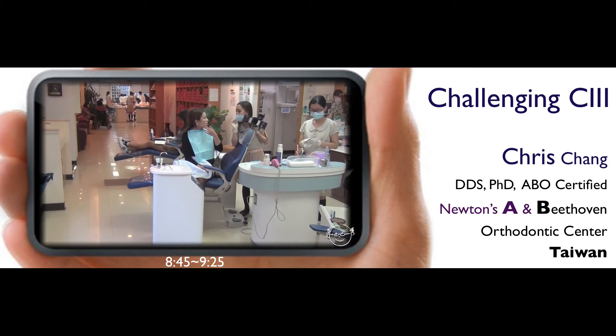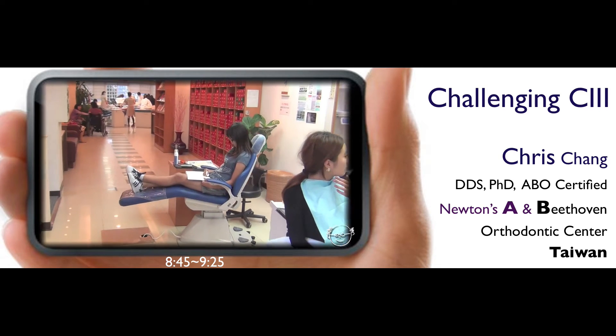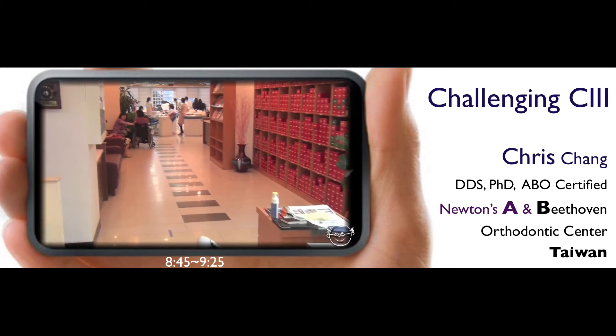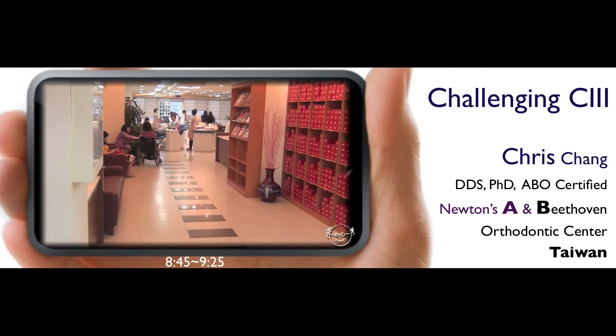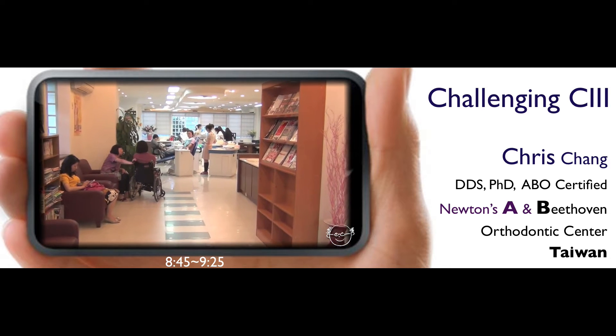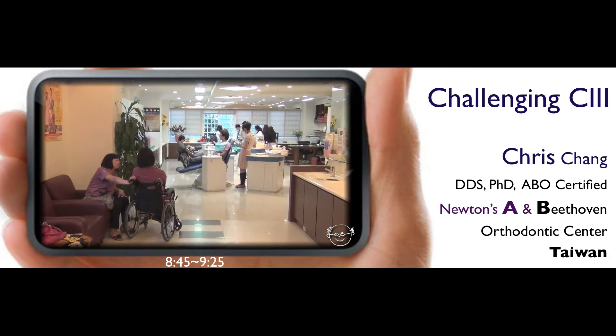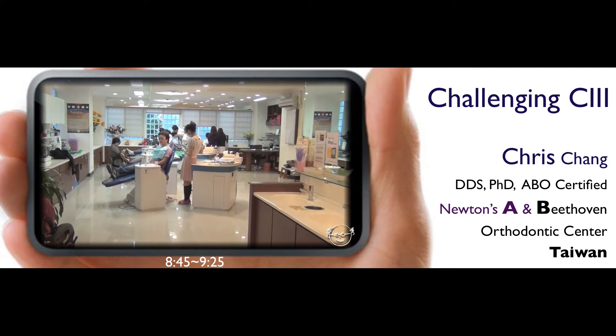If you travel to this part of the world, you are more than welcome to visit my office. Everybody's teeth is a little bit different, and sometimes it's quite interesting to look at how other people practice. So, before I get into my topic today, I would like to give you a mini-tour of where I practice.